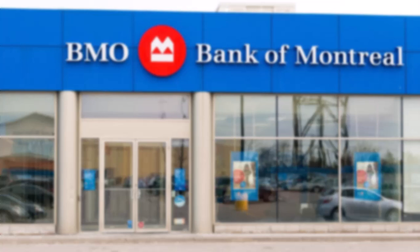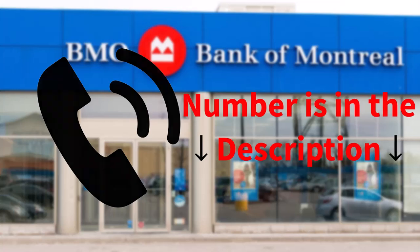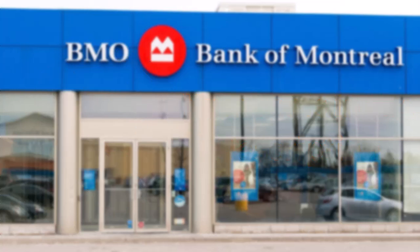The first thing you can do is simply request an increase in your daily limit. You can do this by either calling the customer support — I'll leave the number in the description — or you can visit a bank branch and speak with a banker to increase your ATM limit.